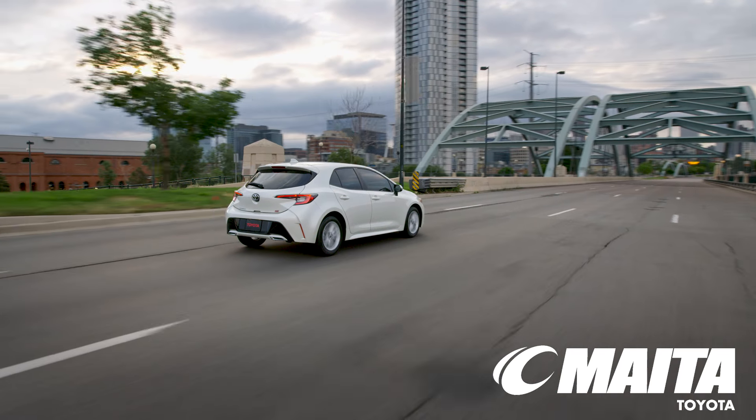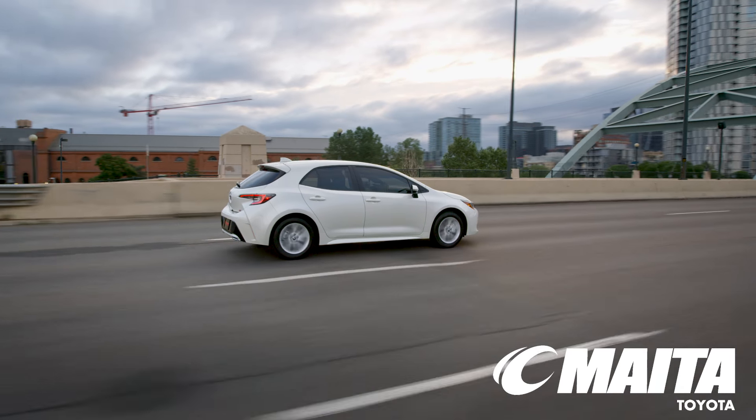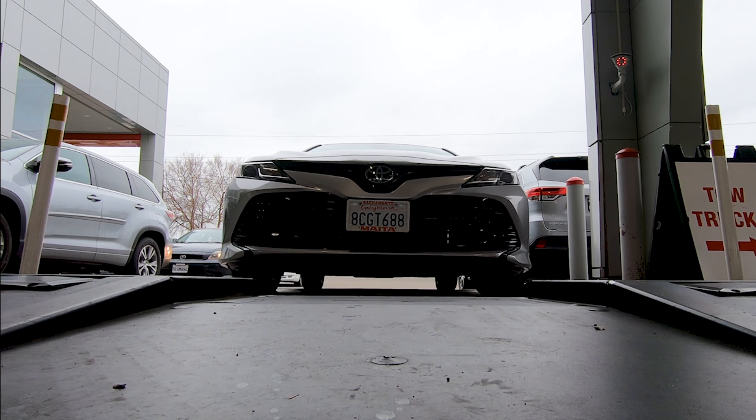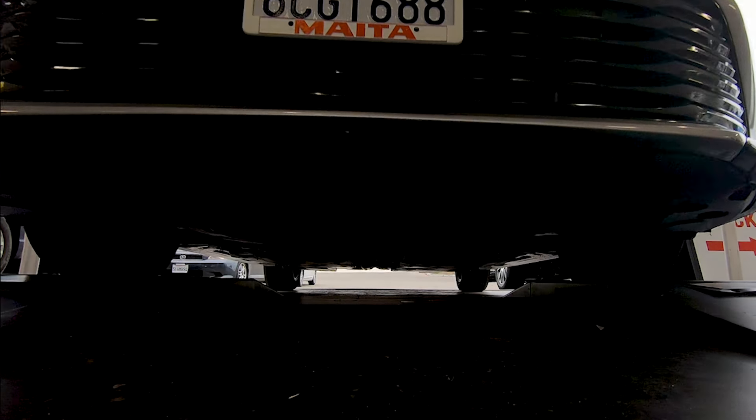And with genuine Toyota parts, you have the assurance of quality service. So schedule online, give us a call, or stop by at your convenience. You can count on Mata Toyota to make your next maintenance service enjoyable.